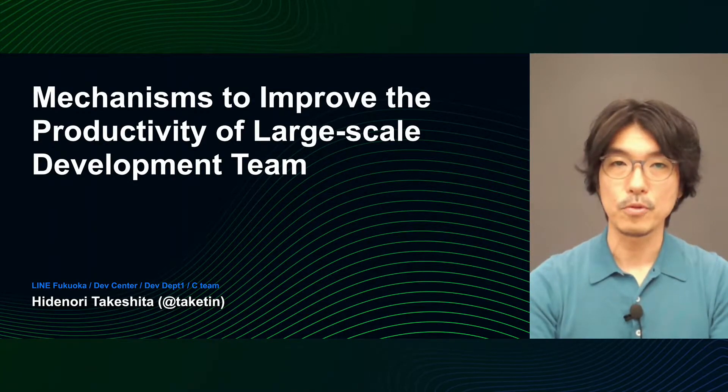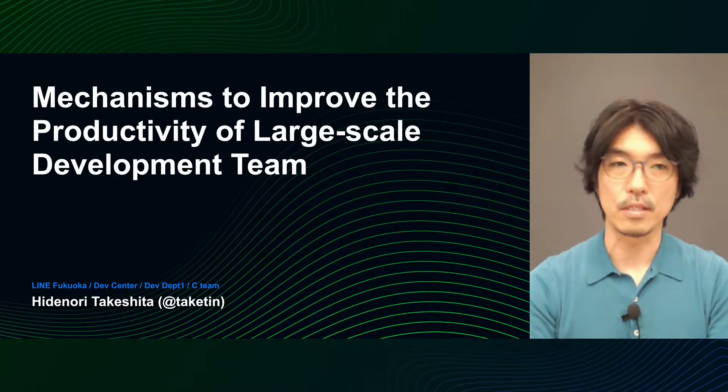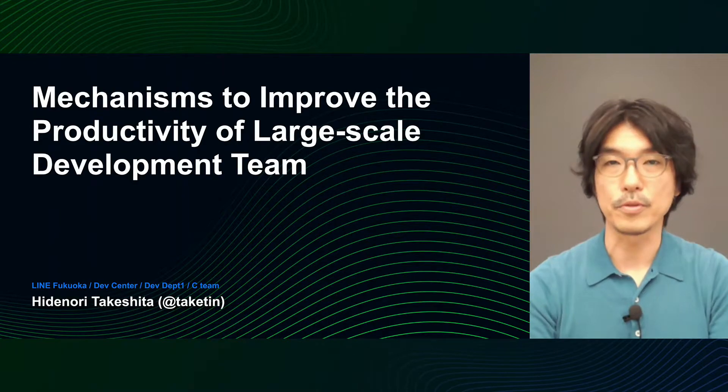Hello, everyone. The title of today's presentation is Mechanisms to Improve the Productivity of Large-Scale Development Teams. I'm Hidenori Takeshita, Engineering Manager at Dev Development 1 Line Fukuoka.